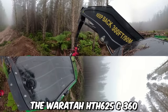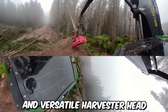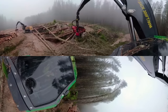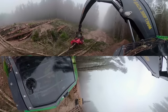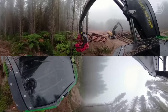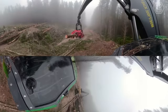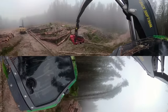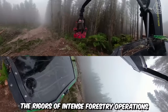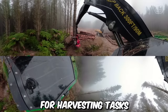The Warrata HTH 625C 360 is a highly advanced and versatile harvester head designed for the forestry industry, specifically for use on wheeled or tracked harvesters, offering compatibility with a wide range of forestry machines. Its robust construction and high-quality components ensure reliability and longevity, even in demanding working conditions. The harvester head is engineered to withstand the rigors of intense forestry operations, providing a reliable solution for harvesting tasks.